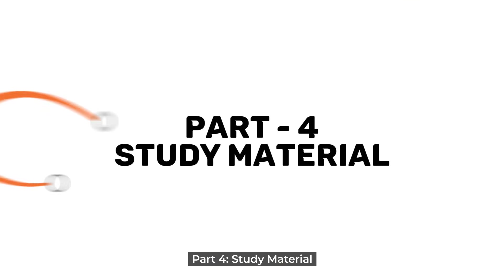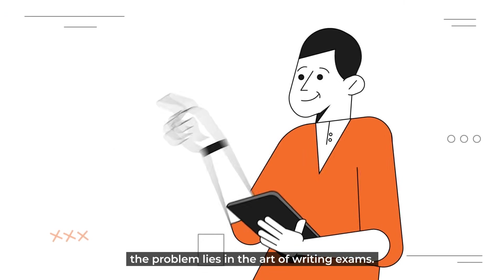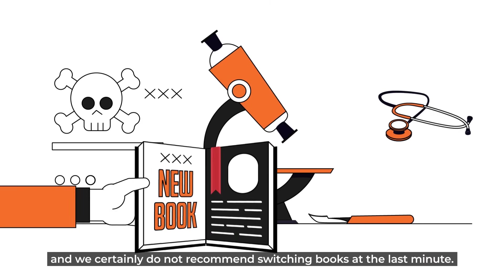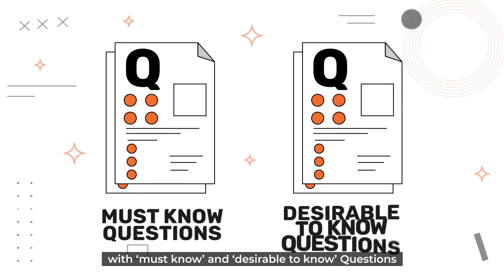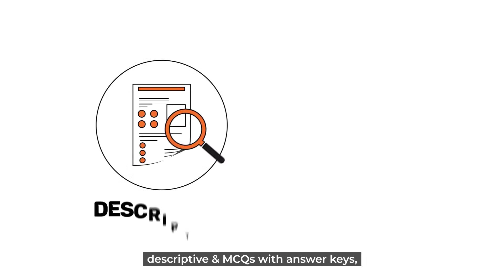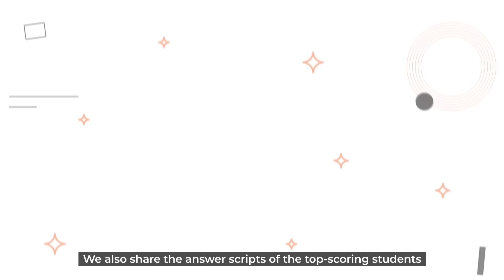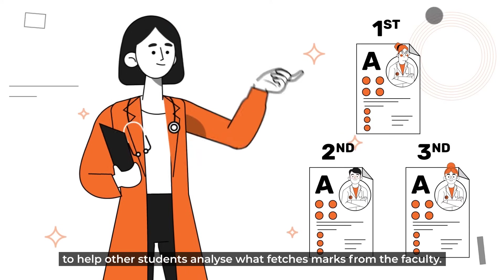Part four: study material. Since there is no issue with their textbooks, the problem lies in the art of writing exams. We are not a big fan of study materials and we certainly do not recommend switching books at the last minute, but what we do provide is a question bank with must-know and desirable-to-know questions that have an 80 to 90 percent probability of being asked in the university exams. All formats, including clinical, non-clinical, descriptive, and MCQs with answer keys, are introduced to the students. We also share the answer scripts of the top-scoring students to help other students analyse what fetches marks from the faculty.